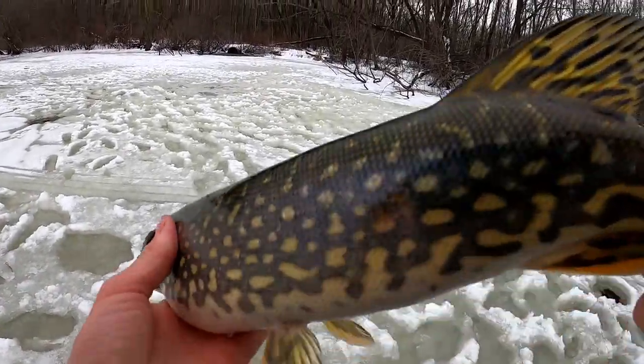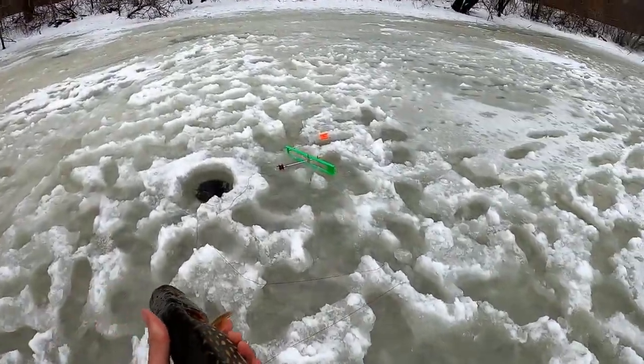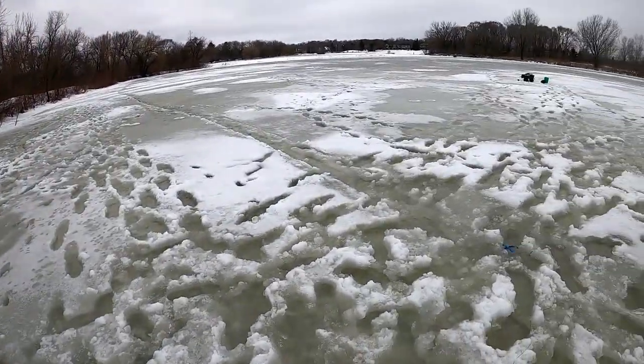Here is Nathan's little pike. That's our fourth or fifth flag of the day!